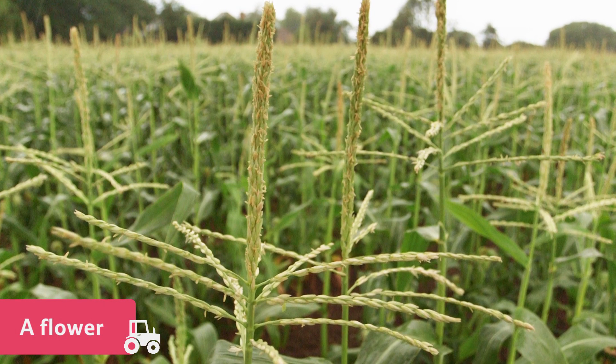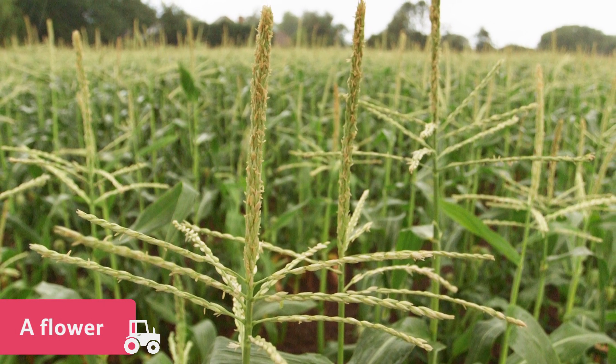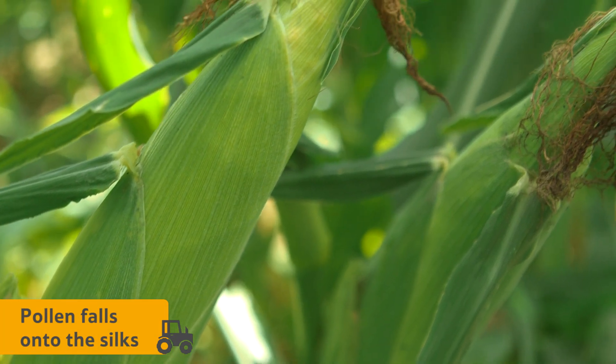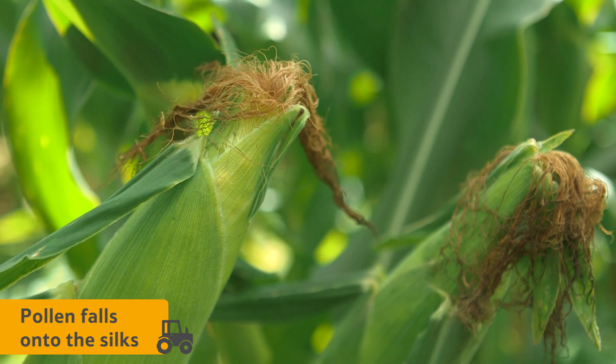A flower is produced at the top of the plant. As the wind blows, the pollen from the flower falls onto the silks. This is how sweetcorn is pollinated, and how the cobs begin to grow.